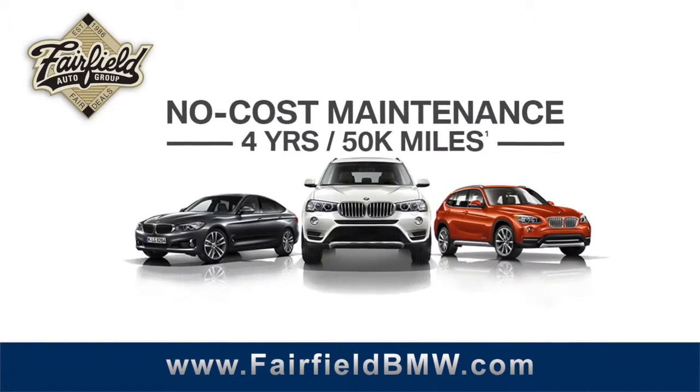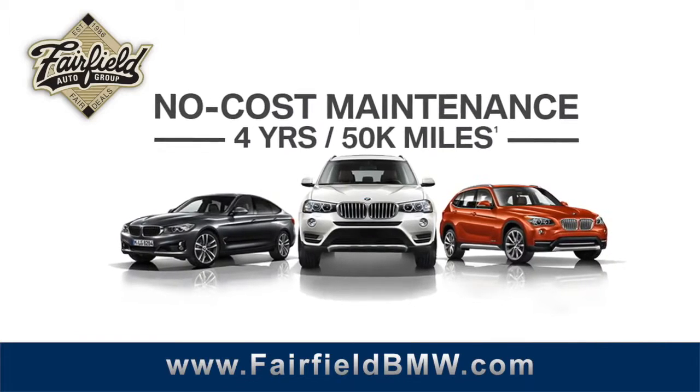All new BMWs at Fairfield include the Ultimate Maintenance Program. Visit our website for a chance to win a 4-day, 3-night vacation of your choice. www.fairfieldbmw.com